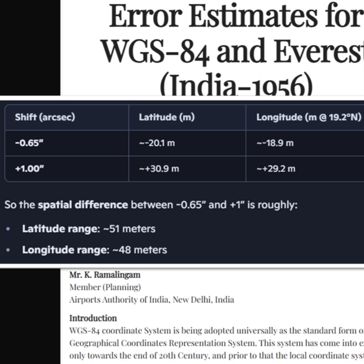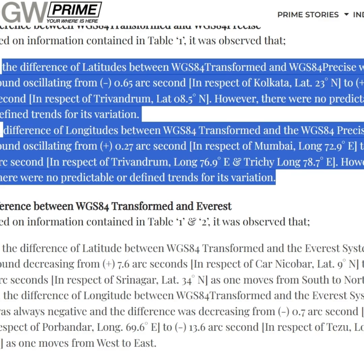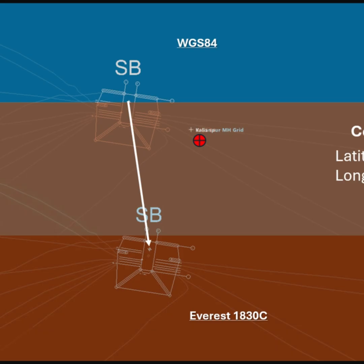The converted coordinate and the actual WGS-84 coordinate varied between minus 0.65 arc second to plus 1 arc second. If we use the same latitude and longitude in both WGS-84 and Everest datum, they can be hundreds of meters apart.